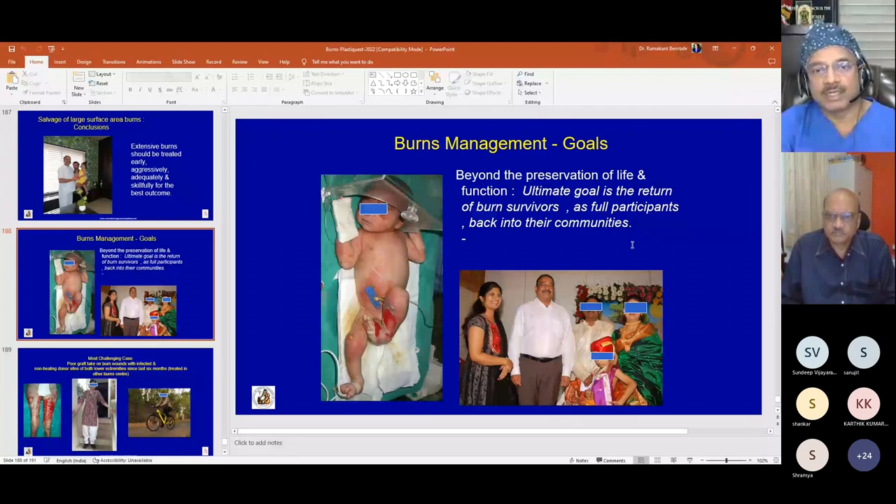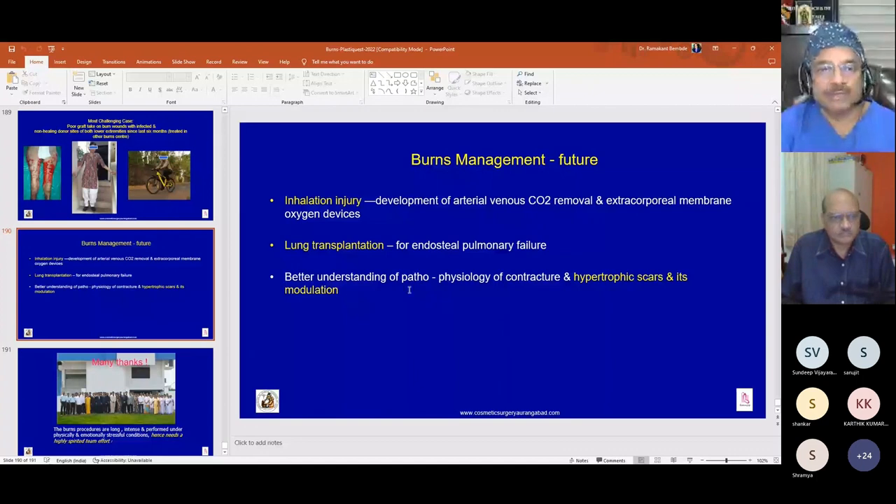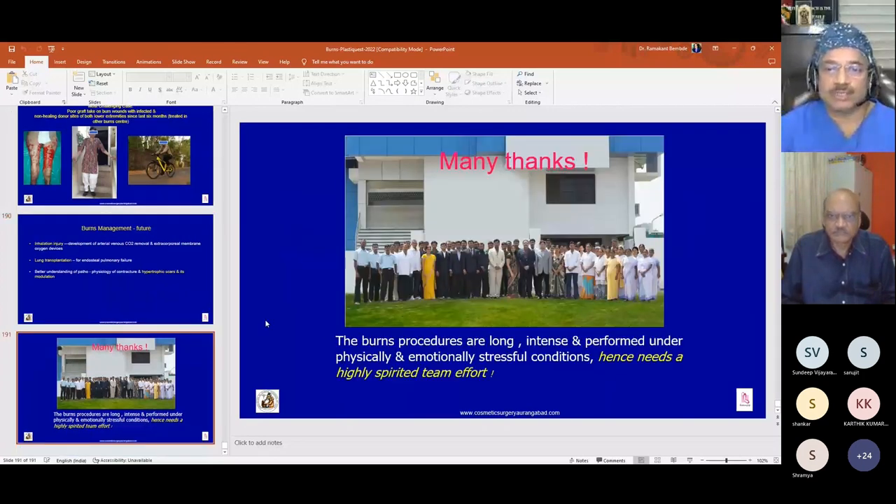The same child mentioned earlier — treated as a neonate — was attended at a naming ceremony as the family was thankful for the care given at the time of burns. Another complex case was the daughter of a surgeon, who had seven and a half months of multiple wounds with biofilm, managed successfully with Meek micrografting. Future challenges in burns management include inhalation lung injury — where lung transplantation may help in end-stage pulmonary failure — and a better understanding of the pathophysiology of contractures and hypertrophic scars. Burns procedures are long, intense, and emotionally stressful, hence requiring a big and spirited team.